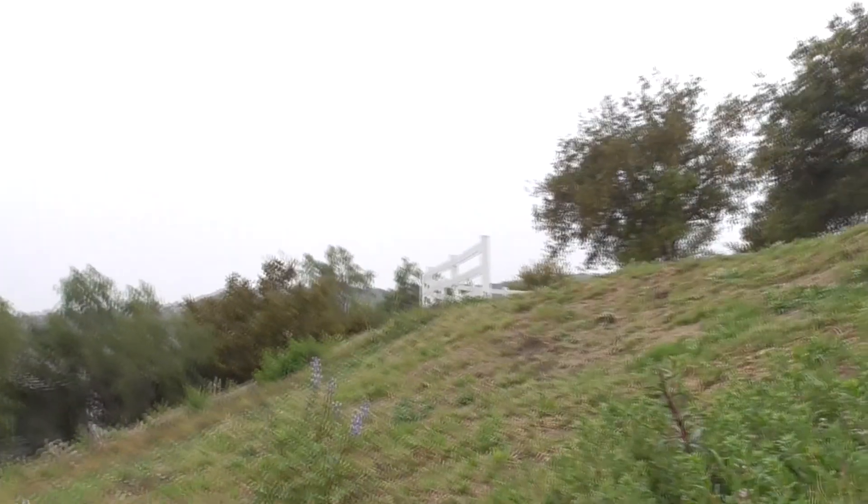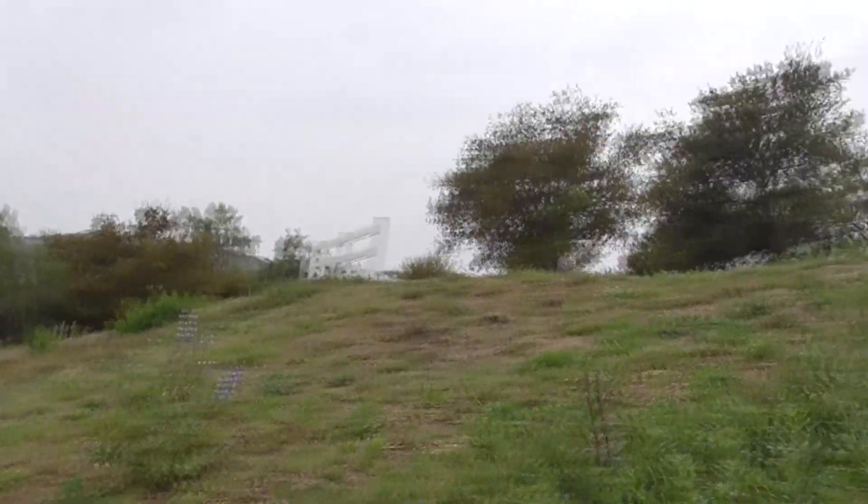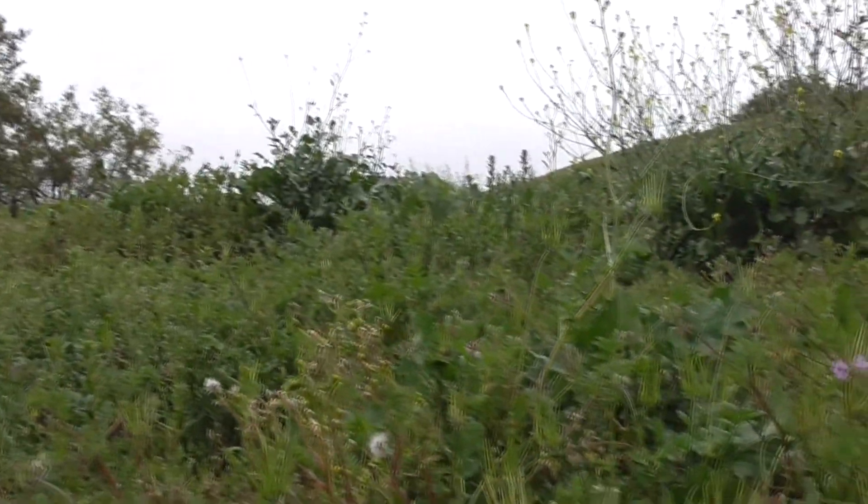Hi, it's another great day in Cota de Caza, Orange County, California, but today it's raining. Anyway, I'm on this washed out area of our eastern slope.